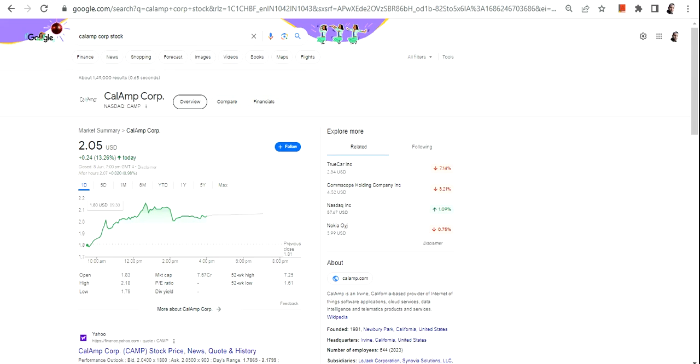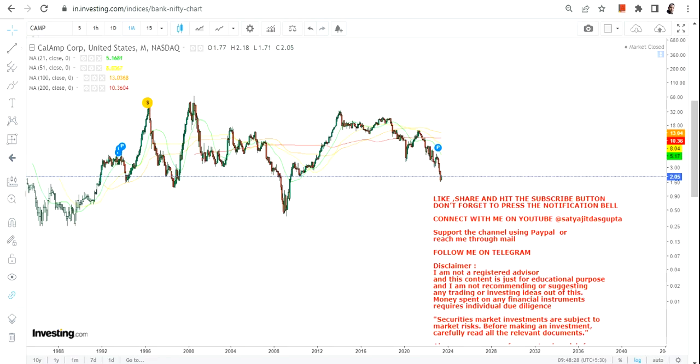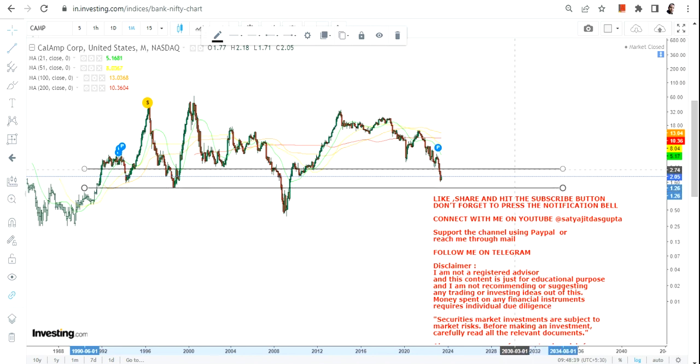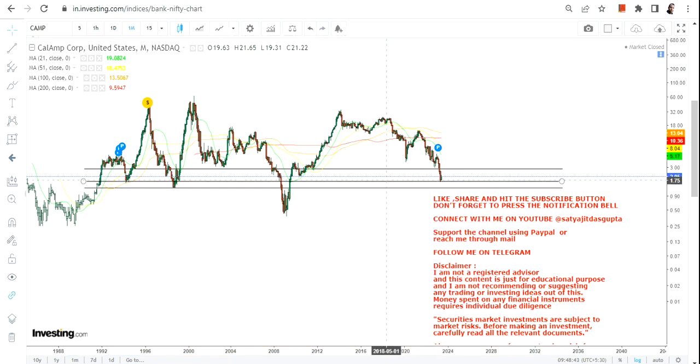Hello friends, welcome to my channel and thanks for watching this video. In this video we are going to discuss about CAMP stock, or CalAmp Corp. If you haven't subscribed to my channel yet, just hit the subscription button, and also hit the notification bell along with the all button to get updated video notifications.